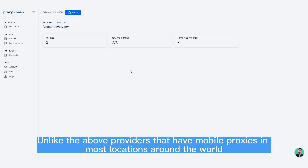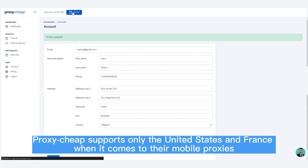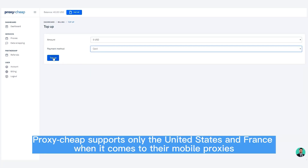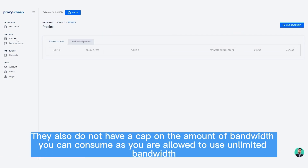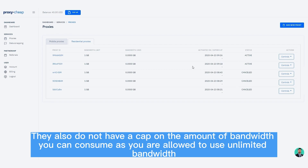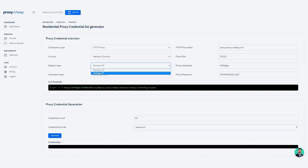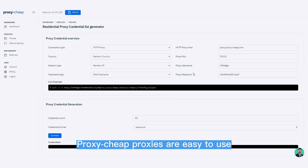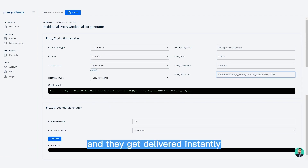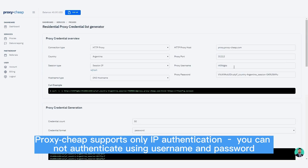5. PROXY CHEAP. Unlike the above providers that have mobile proxies in most locations around the world, Proxy Cheap supports only the United States and France for their mobile proxies. They do not have a cap on bandwidth — unlimited bandwidth is allowed. However, Proxy Cheap is not flexible with its payment plans, though it is quite cheap compared to other providers on the list. Proxy Cheap proxies are easy to use and get delivered instantly. Currently, Proxy Cheap supports only IP authentication — you cannot authenticate using username and password.